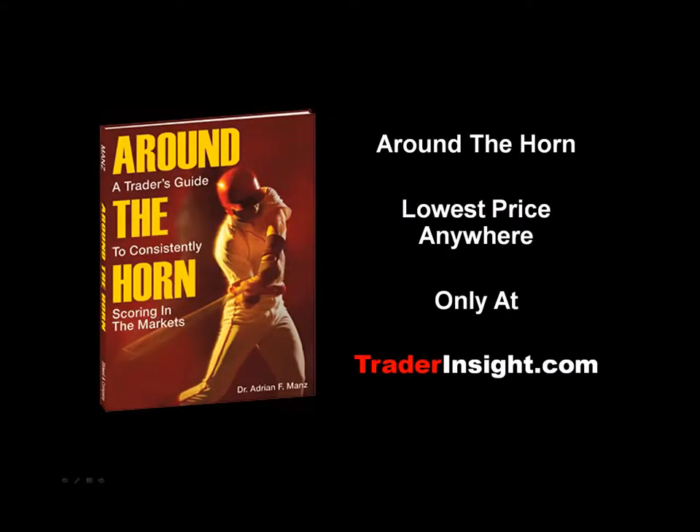This is Adrian Manz. If you'd like a copy of my book, Around the Horn: A Trader's Guide to Consistently Scoring in the Markets, visit TraderInsight.com, where you'll receive a 30% discount and 3-day shipping. That's the best price anywhere, only from Trader Insight.